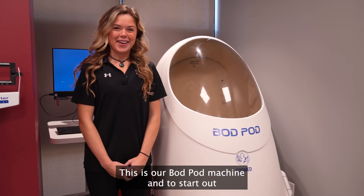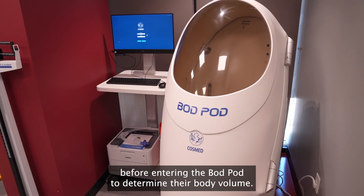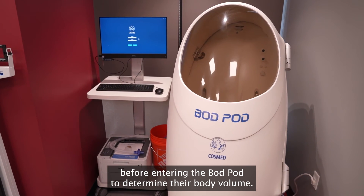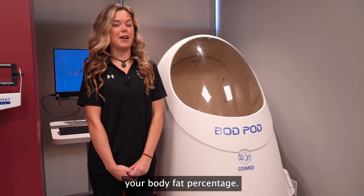This is our bod pod machine. To start out, the athletes stand on the scale to determine their body mass before entering the bod pod to determine body volume. From all of this, it determines your body composition in order to get your body fat percentage.